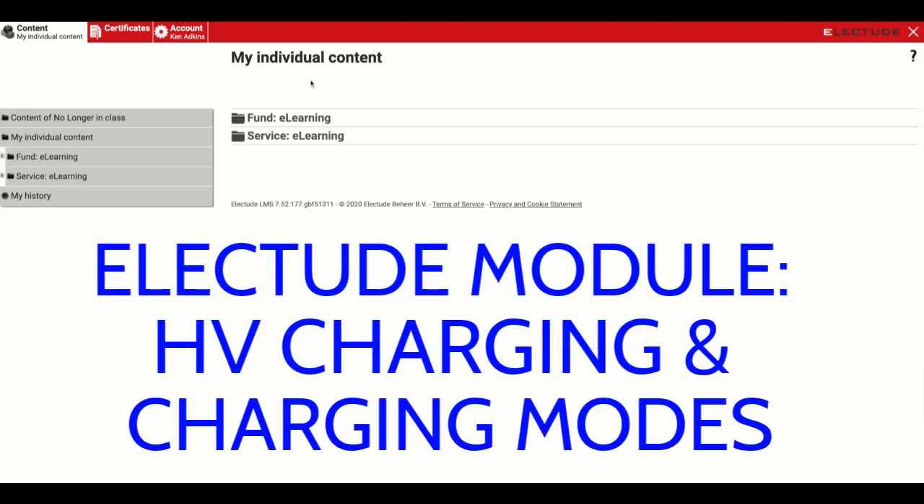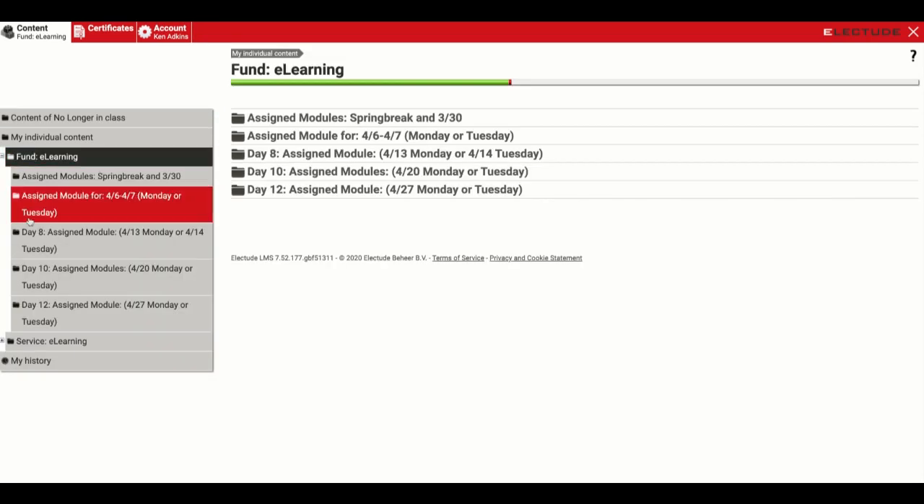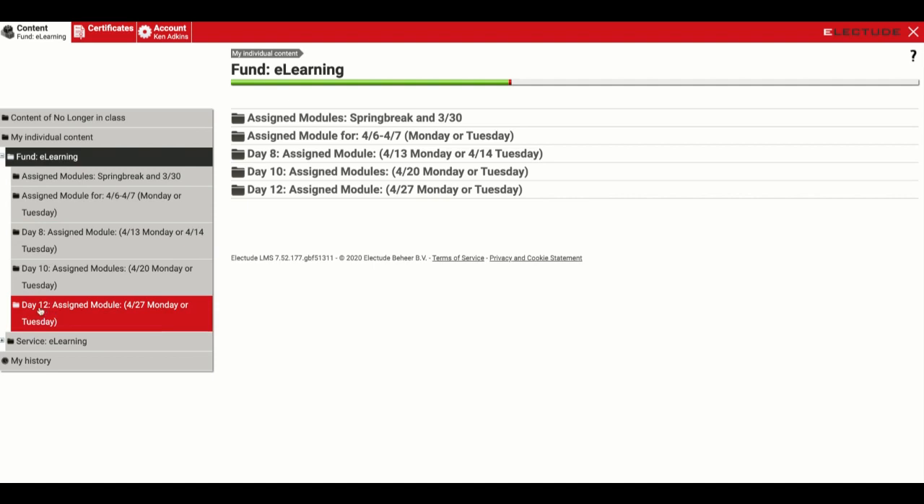Hey guys, welcome back. We're going to go through two more modules today that have to do with hybrids and electric cars and how they are charged — so we're talking more along the Tesla line here. If you go to Content, go down to Fundamentals, E-Learning, and then you should see a new folder called Day 12.